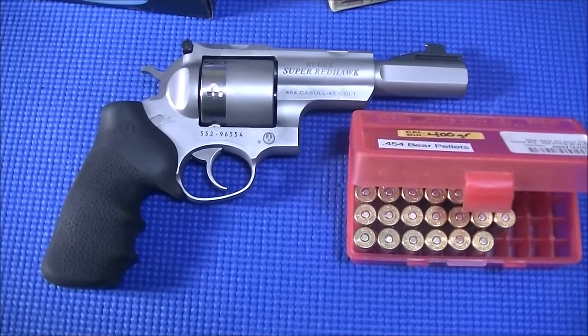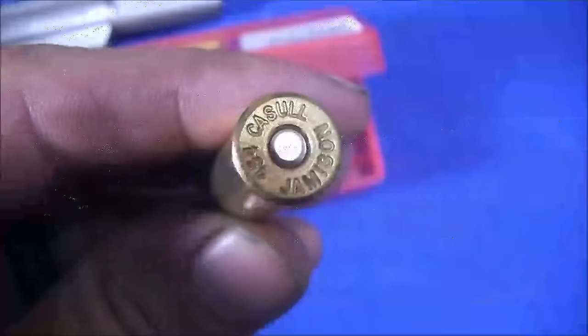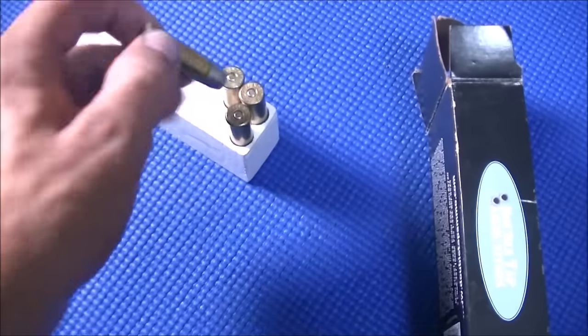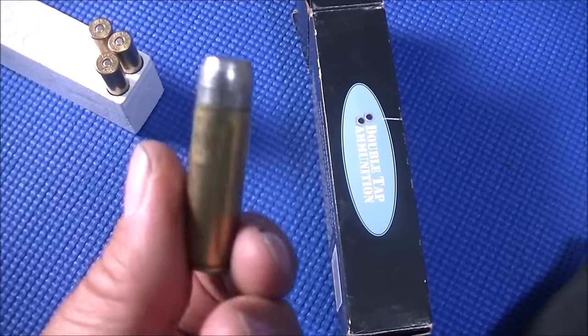Number 5: the Ruger Toklat .454 Casull. This is the perfect balance between weight and power and revolver — just a huge revolver, but not so big that you can't handle it. It does hurt to shoot with bear loads, but you can get used to that. You can run .45 Colts through it to practice cheaply. It's an excellent revolver — Chuuk has one, and I shot straight through my chronograph with it. I would highly recommend the Ruger .454 Casull — that would be my number one handgun on the list.